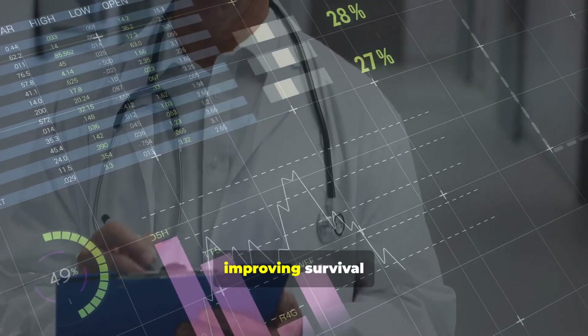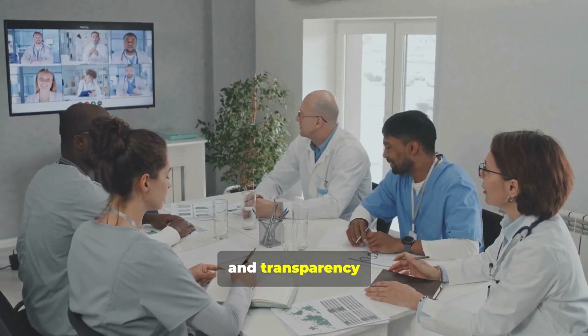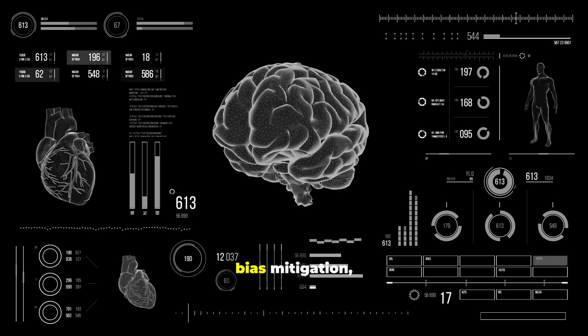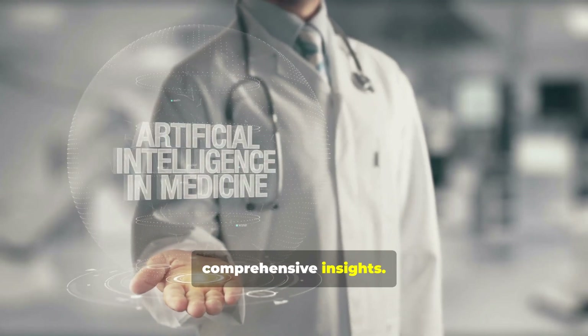Personalized medicine is already improving survival and reducing harm. Remote monitoring maintains continuity of care after treatment. Trust, fairness, and transparency must remain front and center. Prioritize privacy, bias mitigation, and continuous validation. As AI evolves, every medical decision will be informed by comprehensive insights.